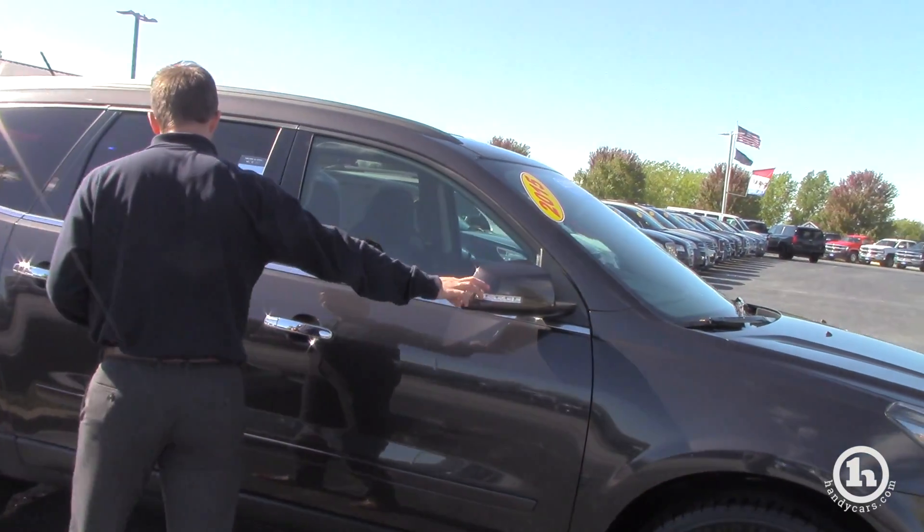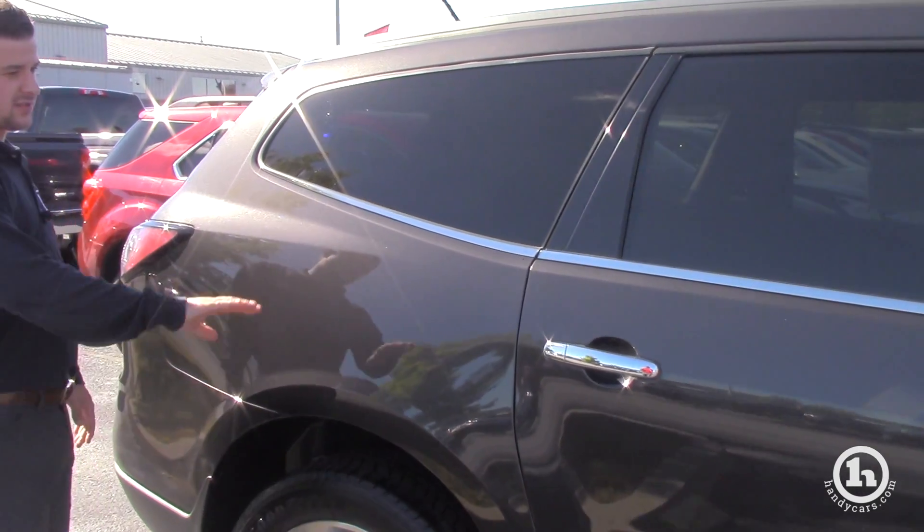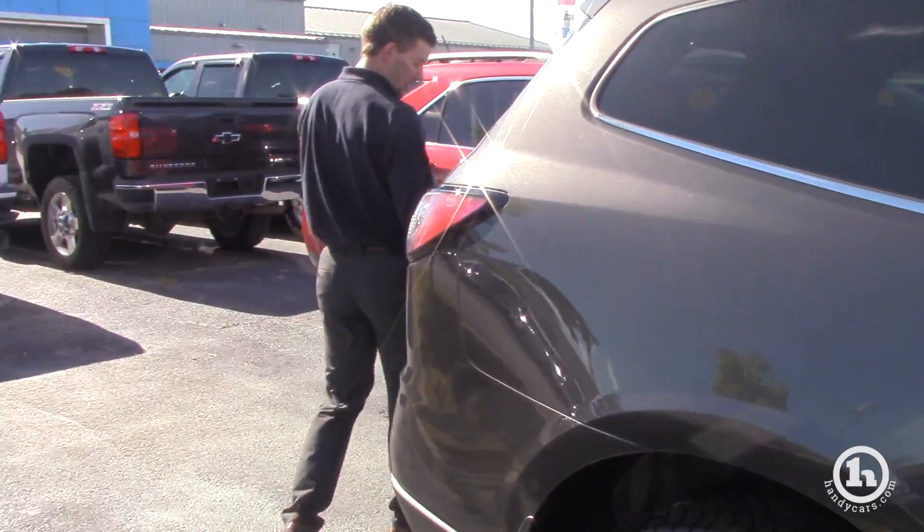We do have our blinker lights on the outside of the mirror there for you, so you can see this is a nice look. It is dressed up nicely with the chrome door handles. It is an LT.